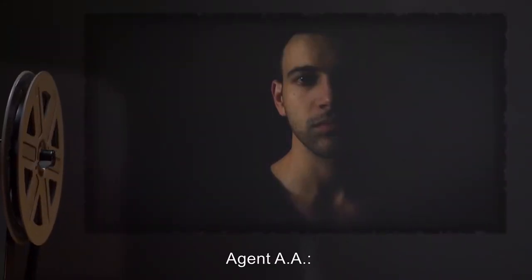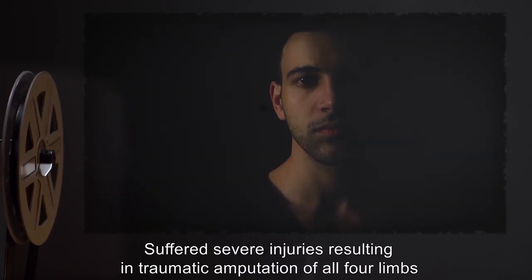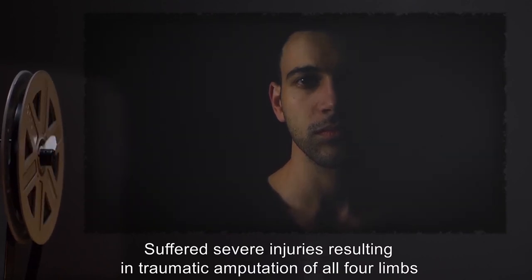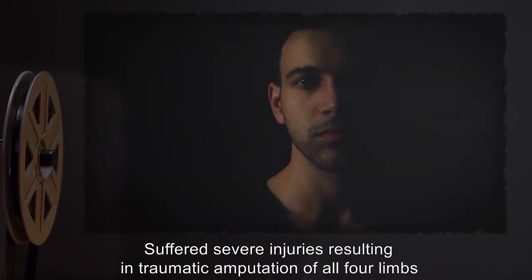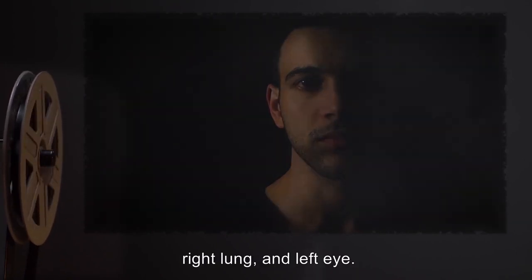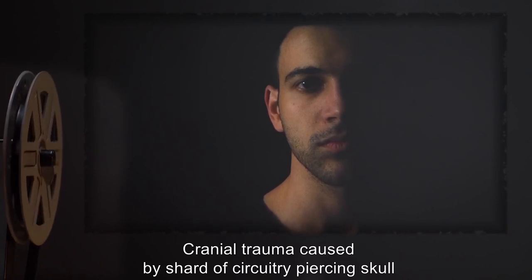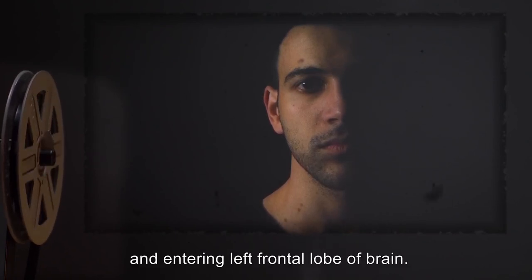Subject: Agent AA. Personal data expunged. Suffered severe injuries resulting in traumatic amputation of all four limbs, and removal of spleen, left kidney, right lung, and left eye. Cranial trauma caused by shard of circuitry piercing skull and entering left frontal lobe of brain.